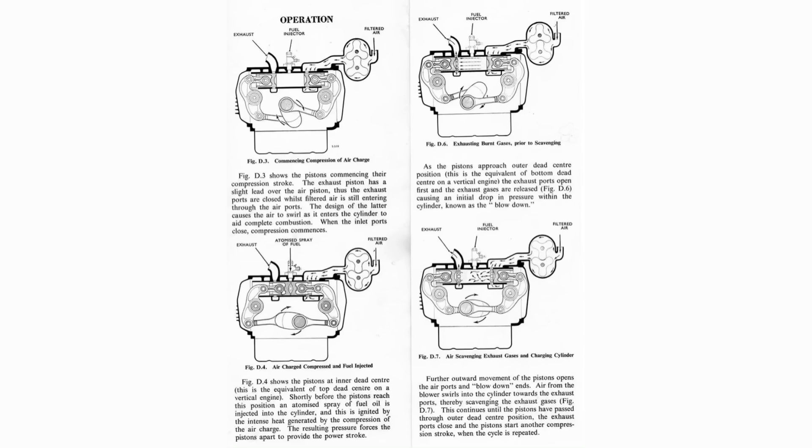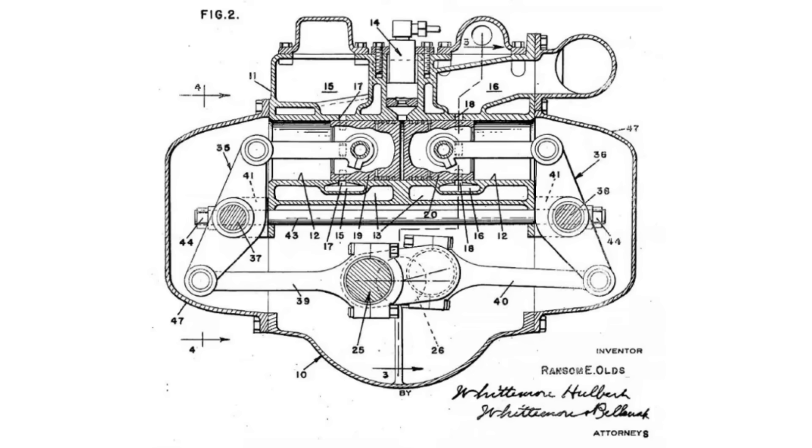This continues until the pistons have passed through the outer dead center position. The exhaust ports close and the piston starts a compression stroke. Then the cycle repeats until the engine is shut off. It's important to note that even though this engine seems really unorthodox today, it wasn't a brand new concept at the time.